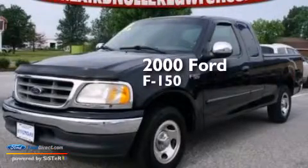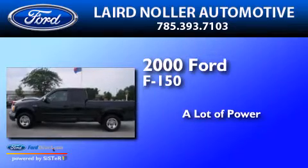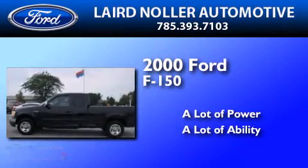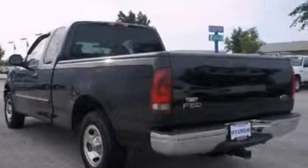This is a 2000 Ford F-150. All of the following features are included.